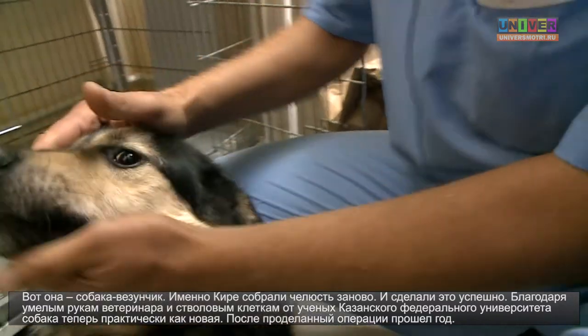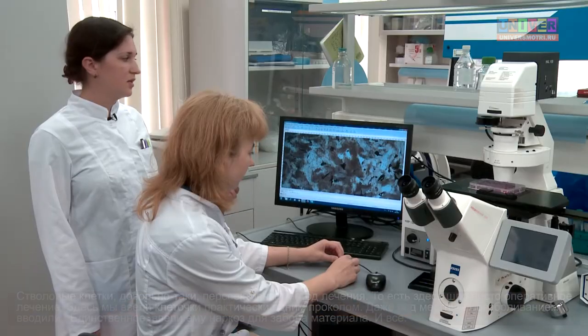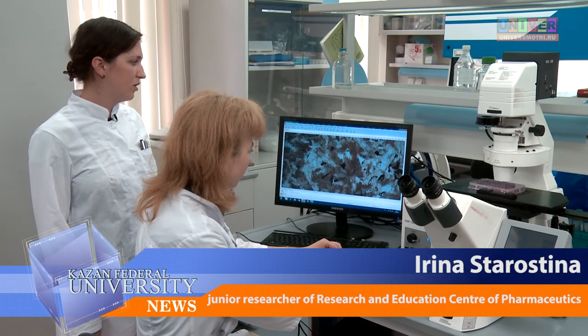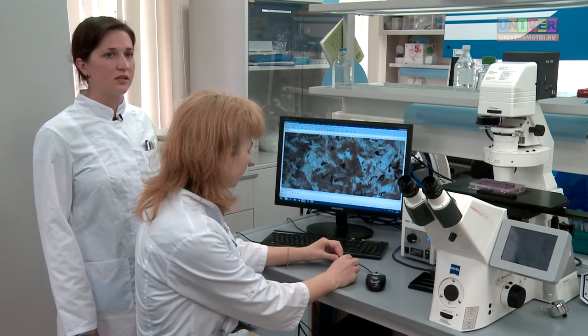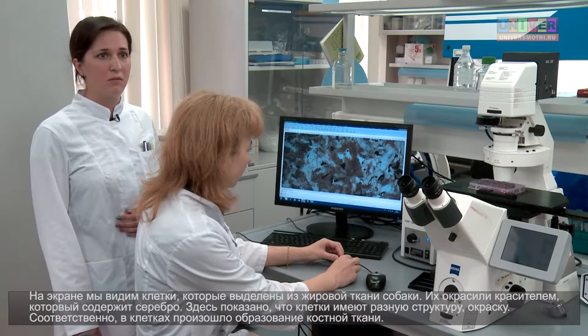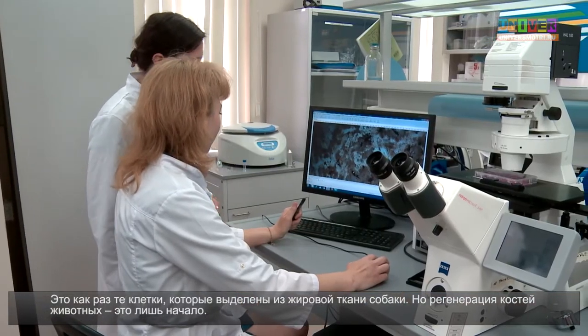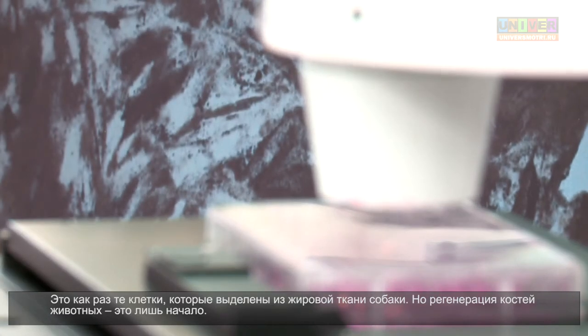Now the dog is almost like new — a year has passed after surgery. Stem cells is quite a promising method of treatment. Here we had a pre-release surgical treatment, and we implemented the cells in almost one puncture, even under local anesthesia. The cells were extracted from the fat tissue of the dog. They were differentiated in an osteogenic direction, forming bone tissue.